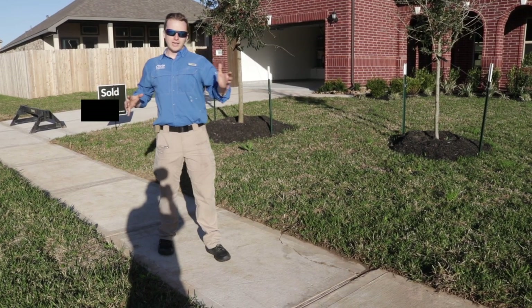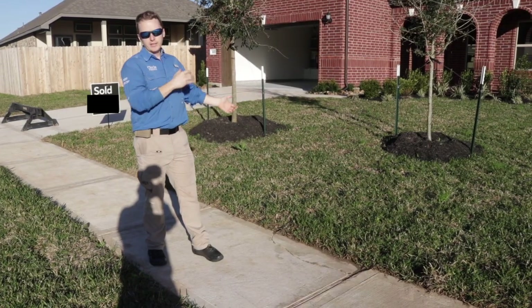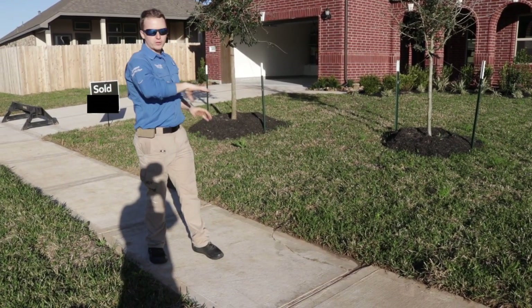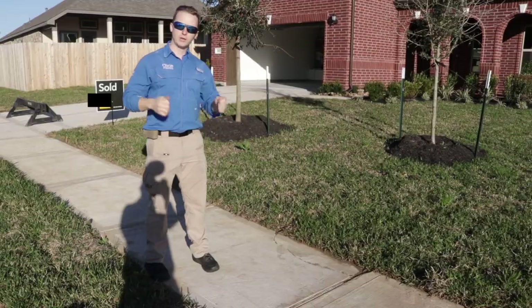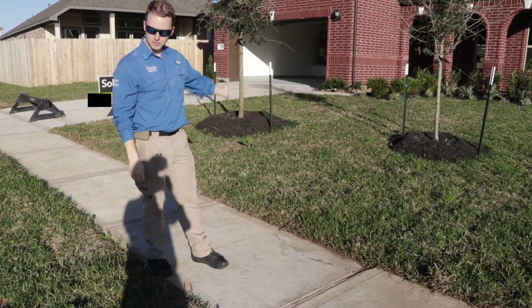Going with that, we identify everything — we like to even identify the sidewalk in front of the structure. We know it's not related, it's not home inspector related, but we document everything we can, especially with new builds, and the sidewalk is cracked.